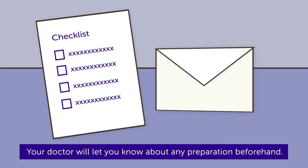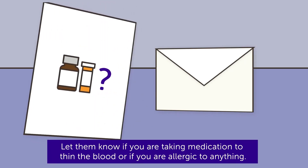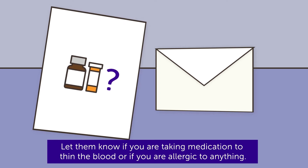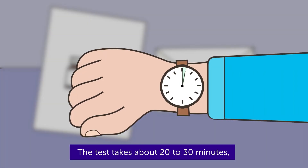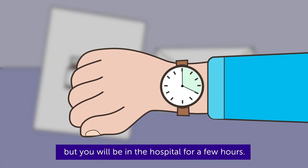Your doctor will let you know about any preparation beforehand. Let them know if you are taking medication to thin the blood or if you are allergic to anything. The test takes about 20 to 30 minutes, but you will be in the hospital for a few hours.